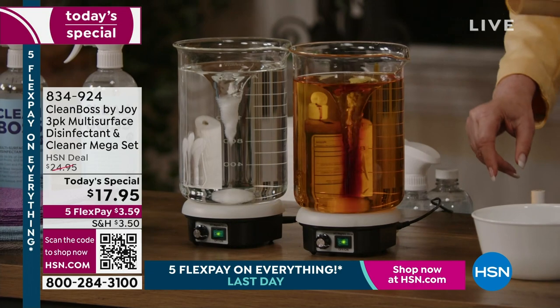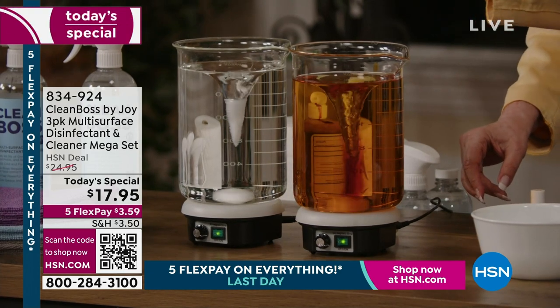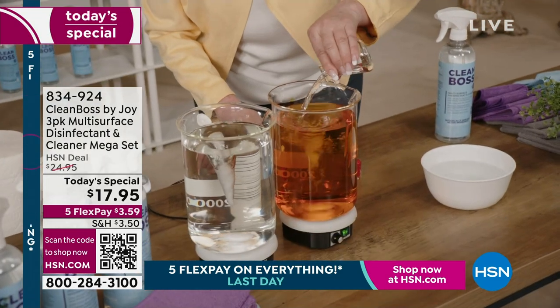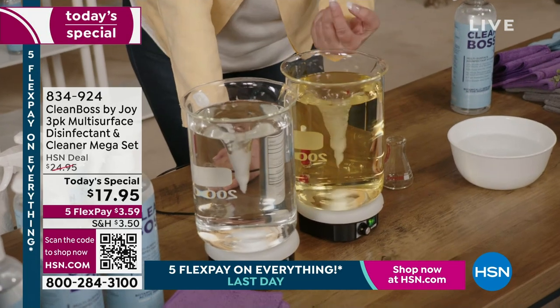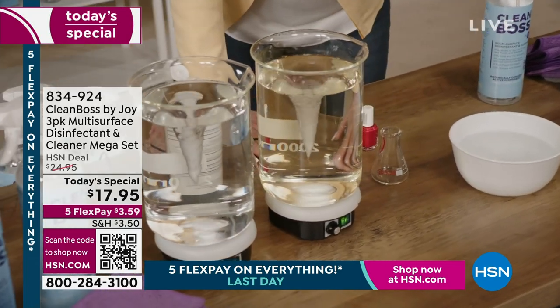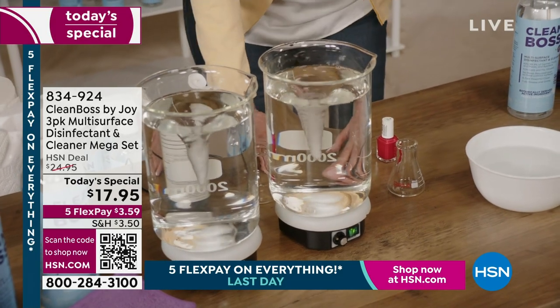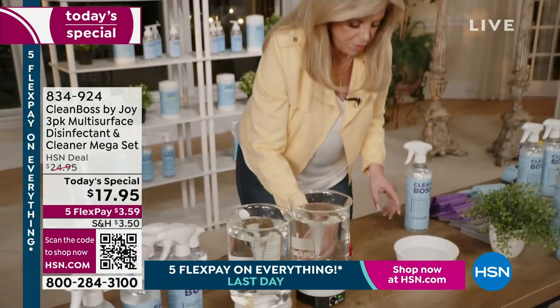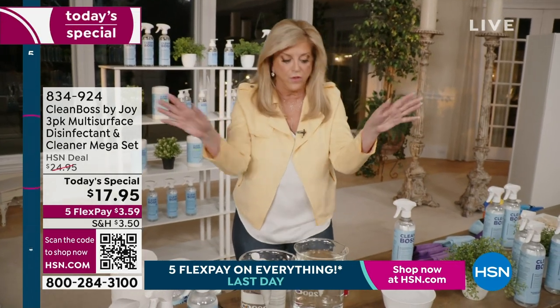That was water. This is one little beaker of Clean Boss. I'm going to pour it in the water and the iodine. As you watch it go around, this is cleaning on a molecular level, disinfecting on a molecular level. It literally disintegrates it. This is unbelievable — this is real, everybody. Wait until you start using it on everything in your house.